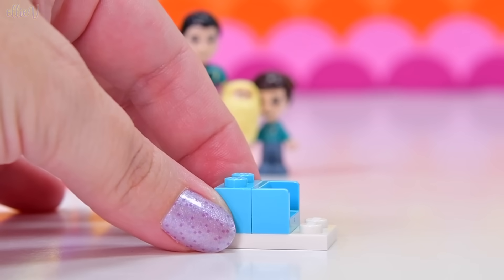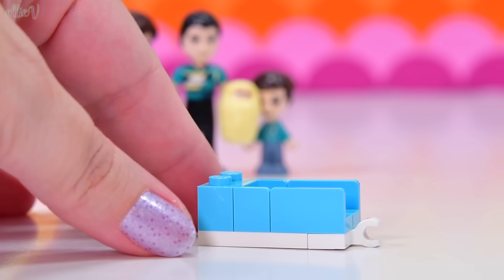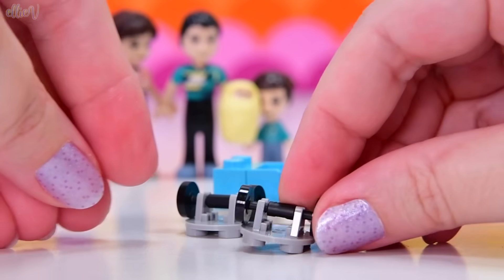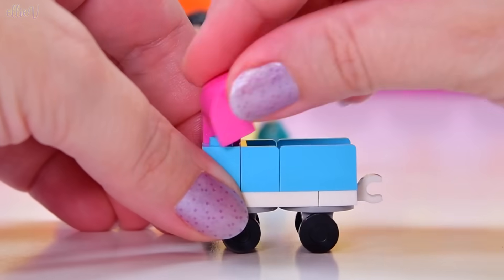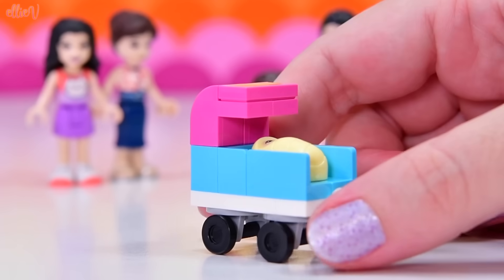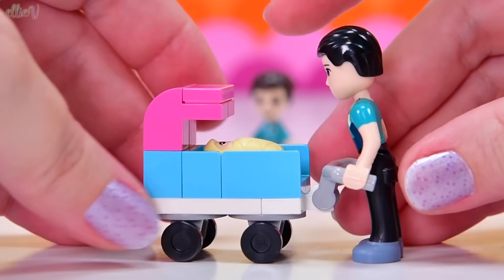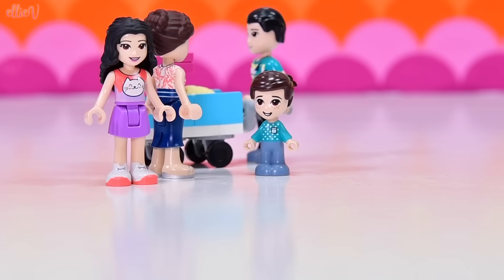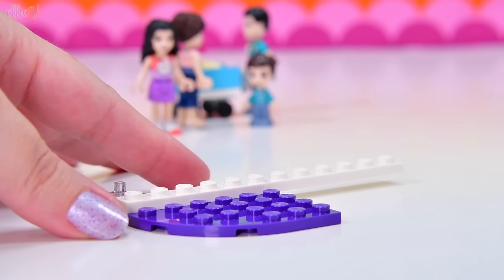Emma has got a whole family and they are all included in the shopping mall set, so let's start the build. The first part of the build is really, really cute — it's a little tiny pram for Sophie. These pink arched pieces make the shade over the top. We put Sophie in here — she doesn't look very safe, but when we put the handlebars in, she's not going to slide out the bottom. It's at exactly the right angle for a mini doll to be able to hold it.